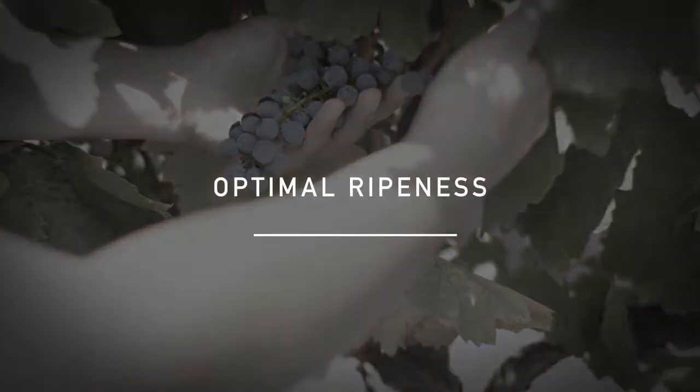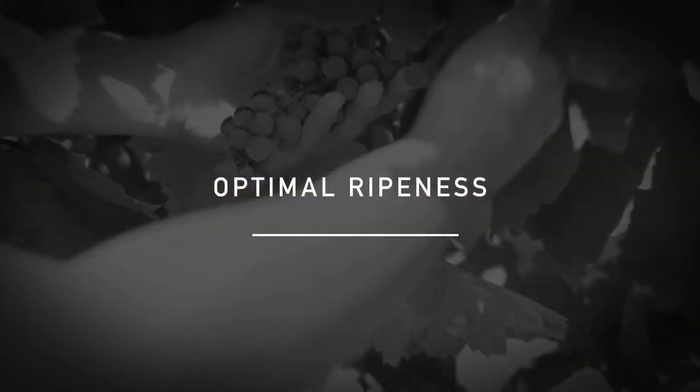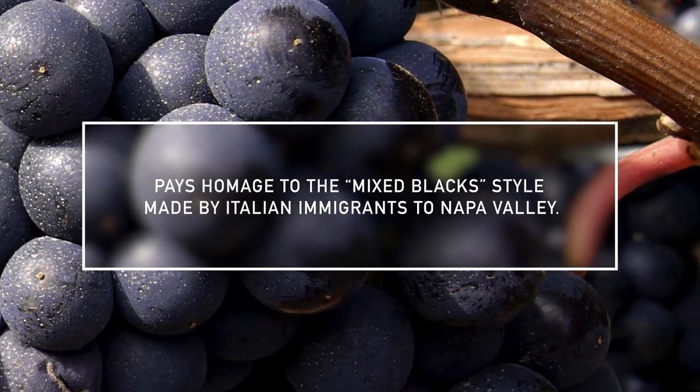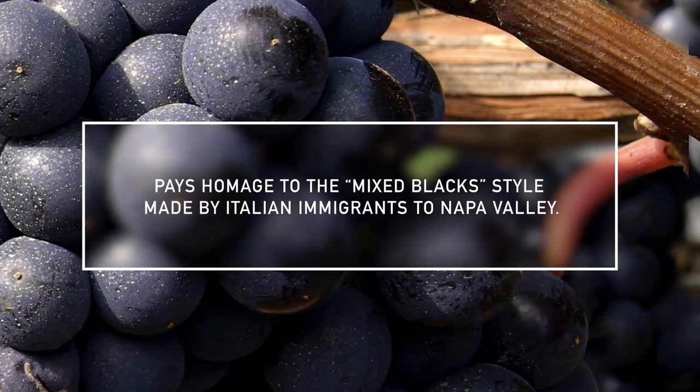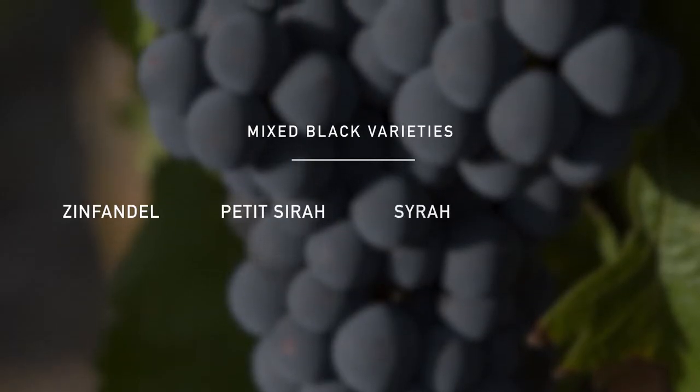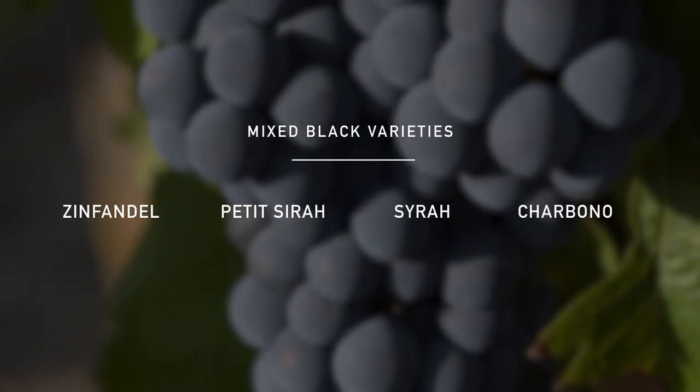The way we achieve that starts in the vineyard — we want to make sure the fruit reaches an optimal ripeness to have that nice tannin profile. We use many of the varietals that were almost indigenous to Napa Valley: Zinfandel, Petit Syrah, Syrah, a little bit of Charbonneau splashed in there, accompanied with the more usual varietals of Merlot and Cabernet.